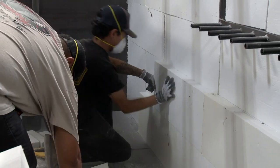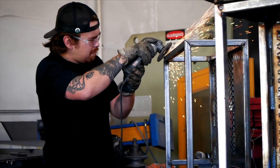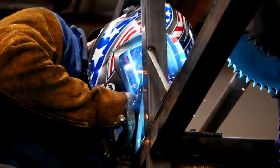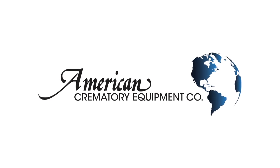Dedication, pride, passion. Come with us to Santa Fe Springs, California and meet one of the most quality-conscious and dependable manufacturing, service, and repair companies in the death care industry: American Crematory Equipment Company.